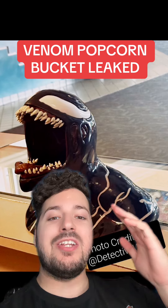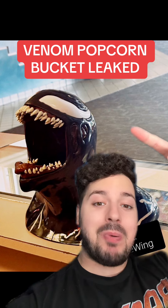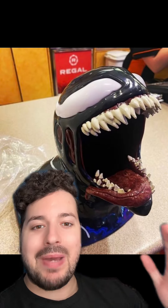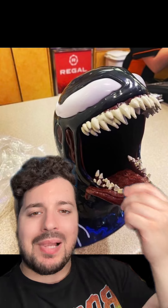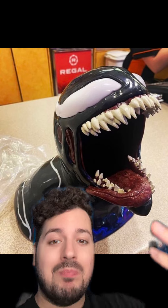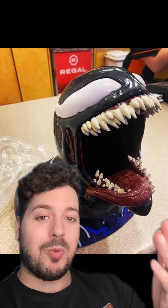Venom: The Last Dance is getting a new popcorn bucket for the release of the movie in October, and this popcorn bucket looks really cool. It is a giant Venom head with a tongue and teeth. The paint job looks all right — it's got that wet black look which I really like. It's not Hot Toys quality by any means, but this is pretty damn good for a popcorn bucket.